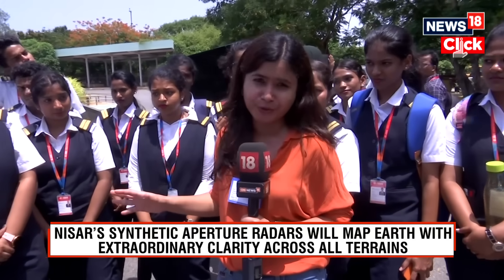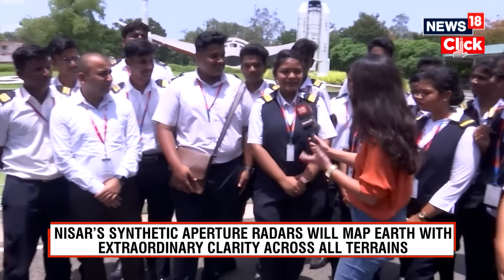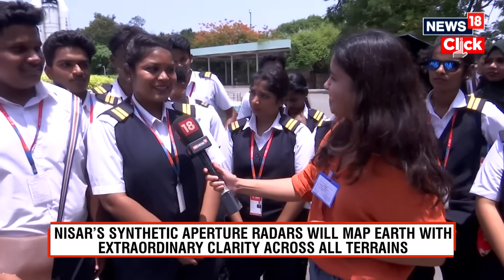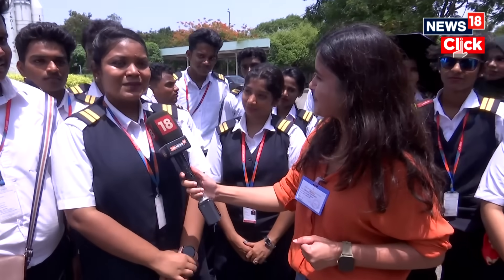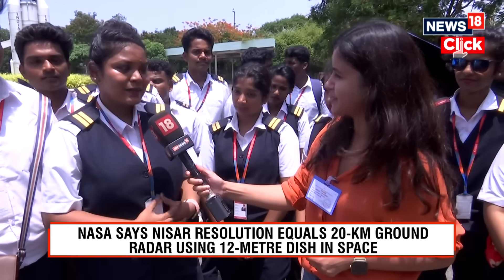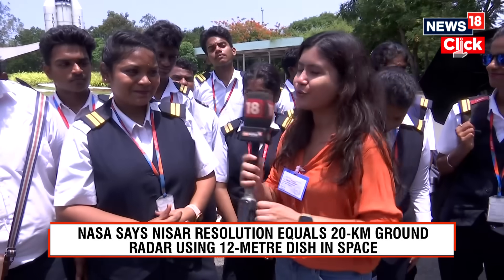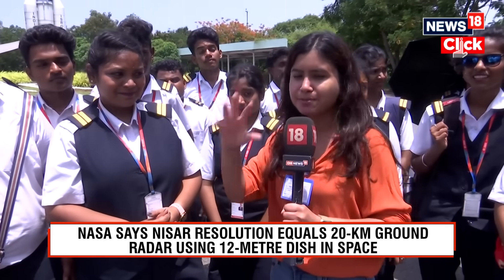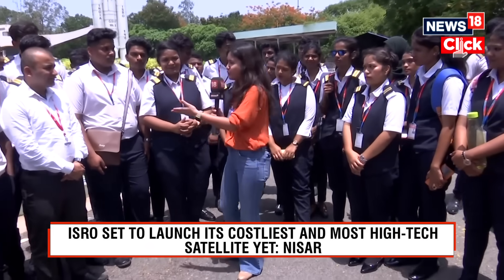As you can see behind me, there are about 50 students who have come from Chennai. This is your first time witnessing a launch at ISRO? Yes ma'am, this is our first time. So what do you know about NASA? NASA is a very big space research centre situated in the United States, so we are very excited. Some of these students are studying aviation and rocket systems, and this will give them a practical understanding of how it all works.